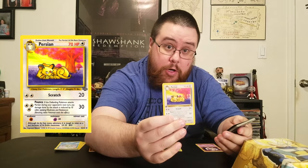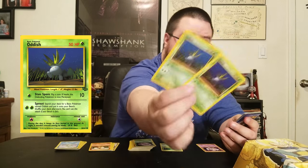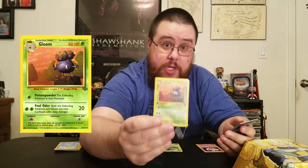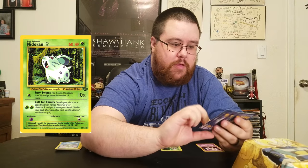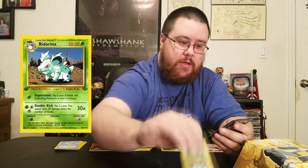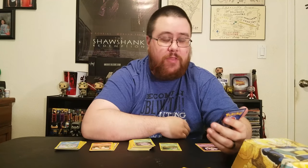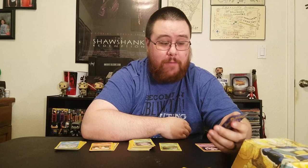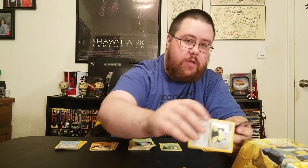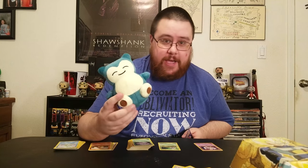Some Meowth, Persian, Parasect — a CGI Oddish, followed by another CGI Oddish, CGI Gloom, no Vileplume. Some female Nidorans with a Nidorina. And the Pokemon that is tied for my favorite Pokemon from Gen 1 — Snorlax, and he's even a shiny. I really like Snorlax — he's my kind of guy. He's gonna stay here for the rest of the video.